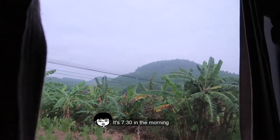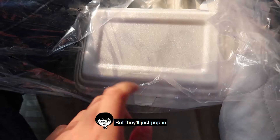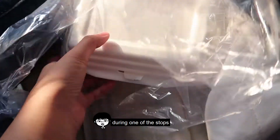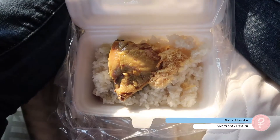It's 7:30 in the morning and there are food vendors from outside who pop in and quickly deliver food to whoever pays during one of the stops. This meal is 35,000 dong — very simple.